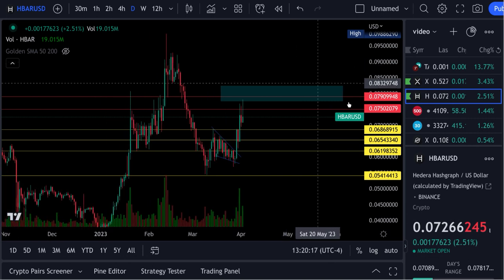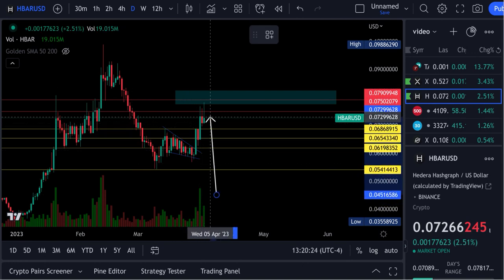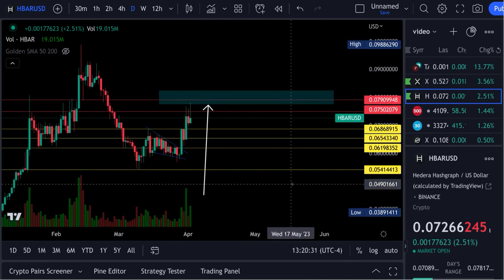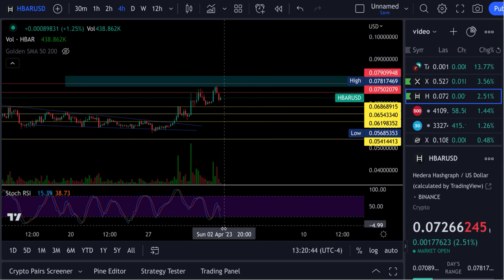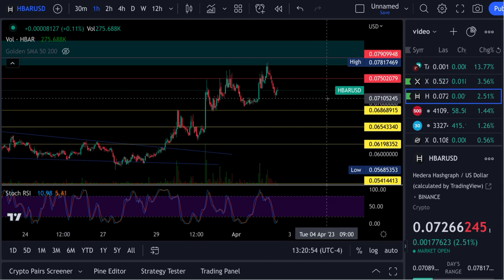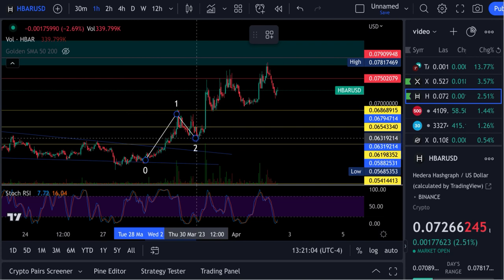Let's look at the HBAR chart. We had that breakout of the wedge, we hit our price target for that wedge, and we've now hit the price target we expected up here. Now we're having a drawback. Let's pull up the RSIs. The daily is getting a little overextended. The four-hour is on its way down, almost to the bottom — getting to the area where it could just turn right back up. The one-hour is turning up.